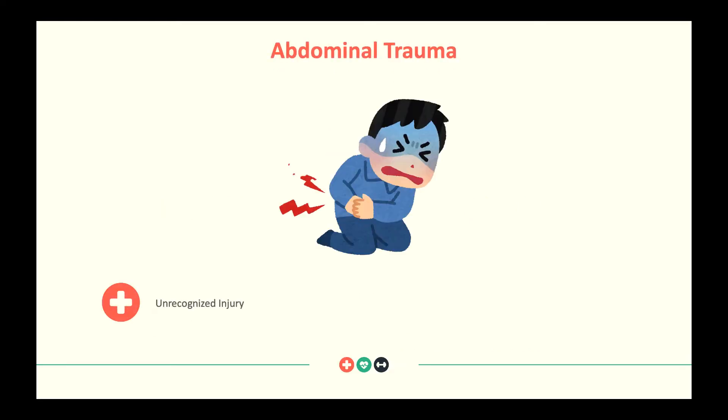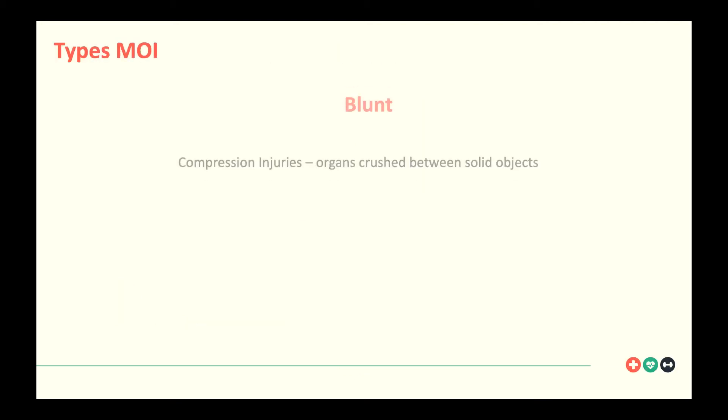Today we're talking about abdominal trauma. This region is very hard for us to identify problems — it's difficult to assess. A lot of times when we have abdominal trauma injuries, it is unrecognized, and it's a big cause of death in trauma patients because we don't see it. This is why transport to a trauma center is your patient's best bet.